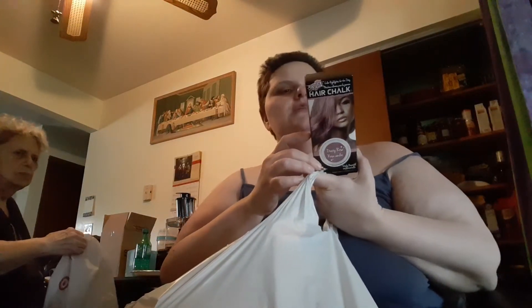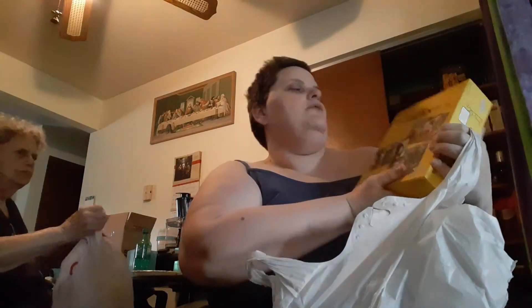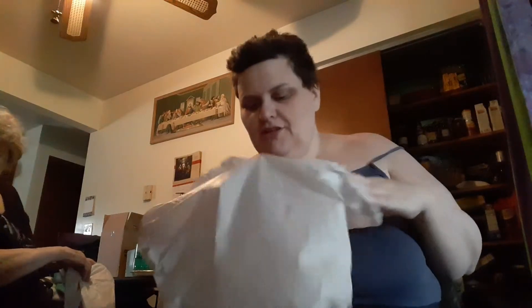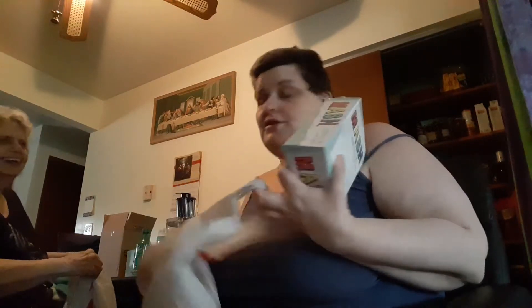The last bag I got that I can share: I got some hair chalk because I want to do my hair in pink — so that's coming up down the road. Then I got this game called 'See What I Mean.' If you remember back in February I got the Relative Insanity game and my family played it and we laughed our butts off. I found this game and I don't know if it can be any good.